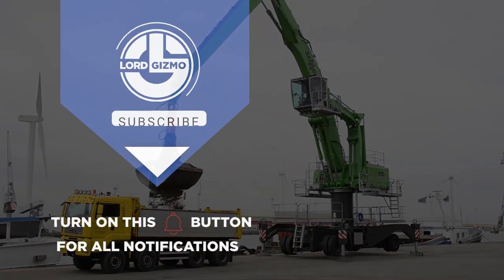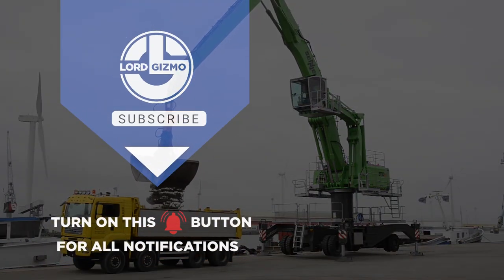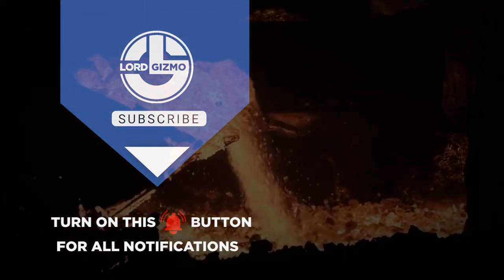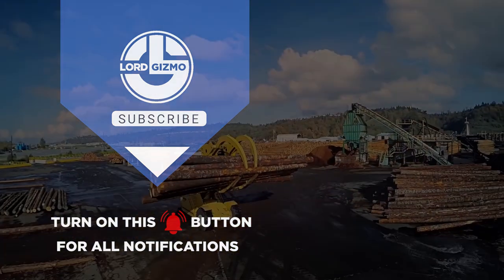If you enjoyed this content, don't forget to like this video and subscribe to our channel for more exciting updates. Feel free to leave any comments or questions below. Thank you for watching and we'll see you in the next video.